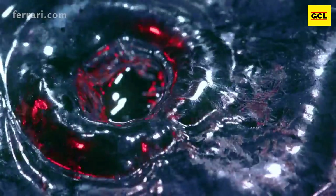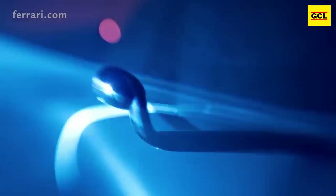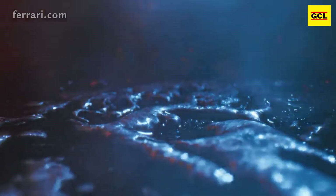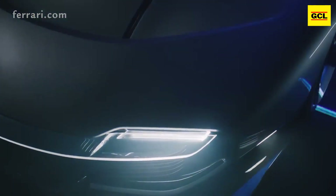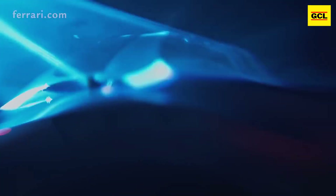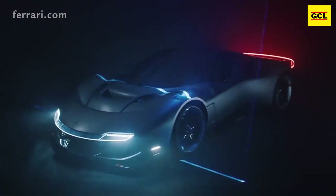It's a track-only toy based on the company's most successful racing car, the 488 GT3 Evo, that was built over three years for one of the marque's most dedicated collectors. The KC23 is the brainchild of Ferrari's Special Projects division and follows a long series of one-offs like the 812-based SP51 and the SP48 Unica, which started with the F8 Tributo.